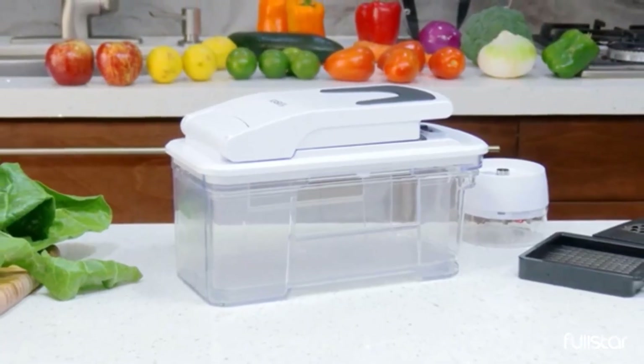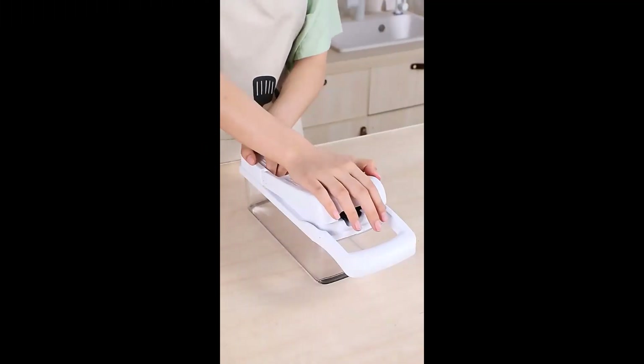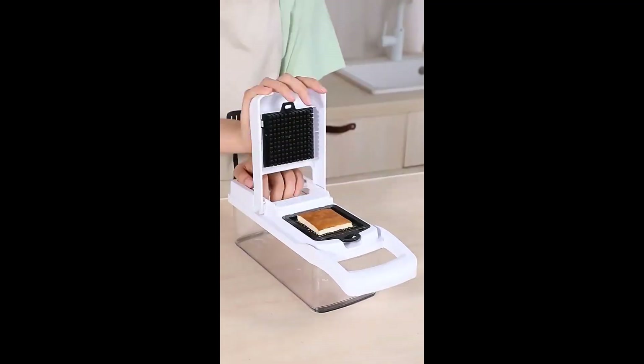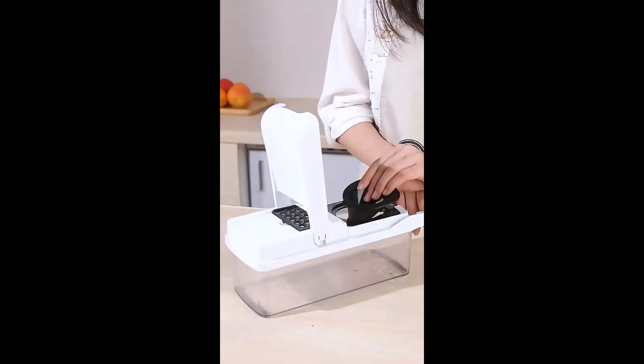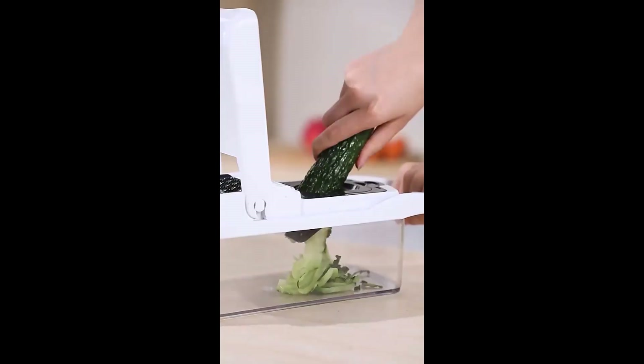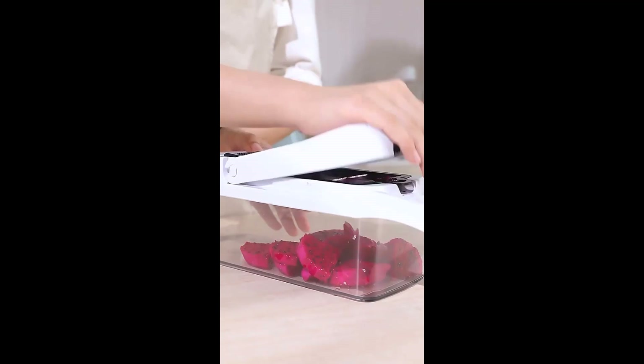Some models may also include a bonus handheld spiralizer for creating vegetable noodles. Here are some of the benefits of using an all-in-one vegetable chopper. Number 1: A 16-in-one multifunctional vegetable chopper is a kitchen tool that can chop, dice, slice, and grate fruits and vegetables. It typically comes with a variety of blades and attachments that can be used to create different cuts.